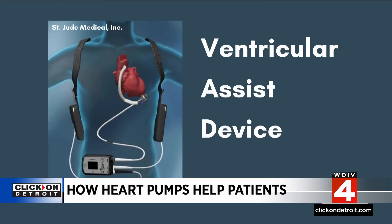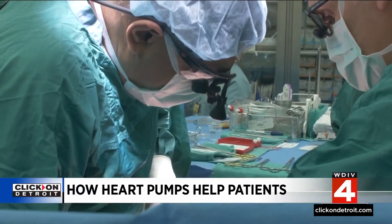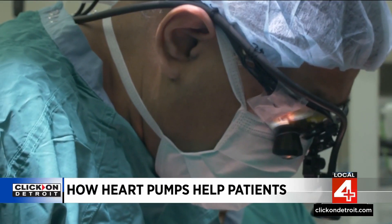In those cases, patients may benefit from a ventricular assist device, or VAD for short. A ventricular assist device is a mechanical heart pump that is implanted surgically through open-heart surgery, and it helps pump blood to the rest of a person's body when their heart cannot do it well enough on its own.